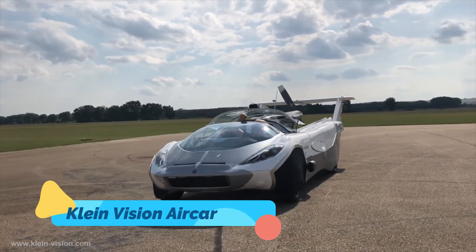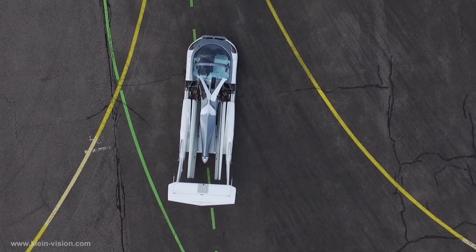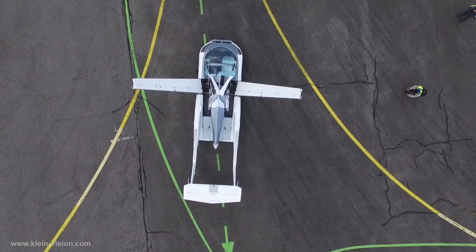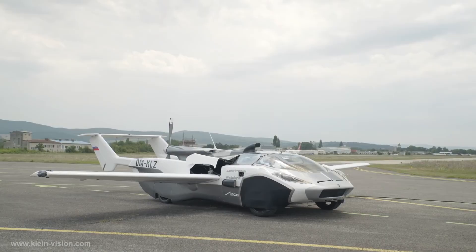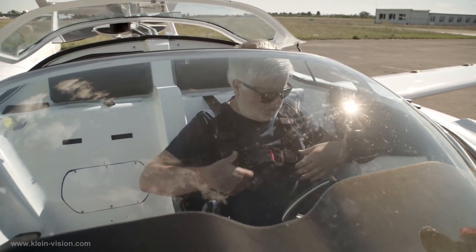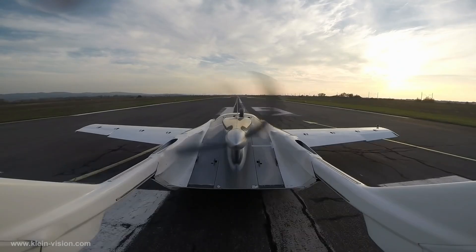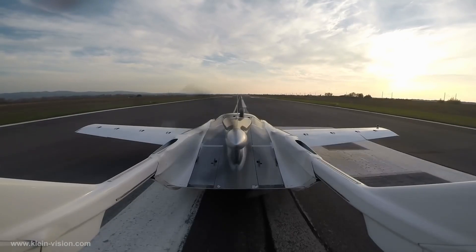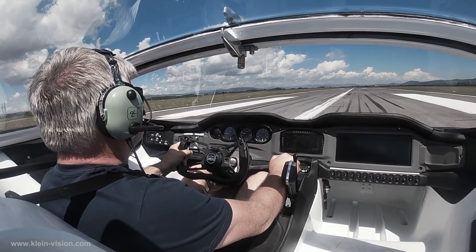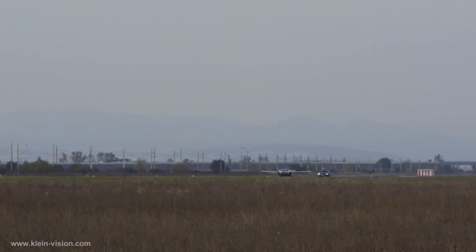The Klein Vision Air Car is a fully functional flying car that embodies the dream of seamless transitions between driving and flying. Equipped with foldable wings, the Air Car can switch from a car to an aircraft in just under three minutes. Powered by a robust combustion engine, it offers a cruising speed of 100 miles per hour in the air and smooth performance on the road. Recently, it achieved a significant milestone by completing certified test flights, marking a major step toward making flying cars a commercial reality.